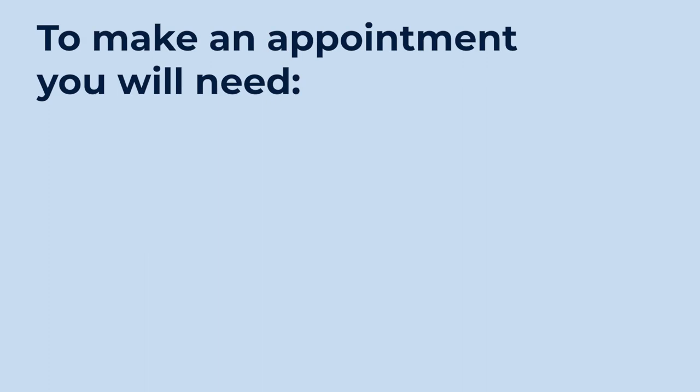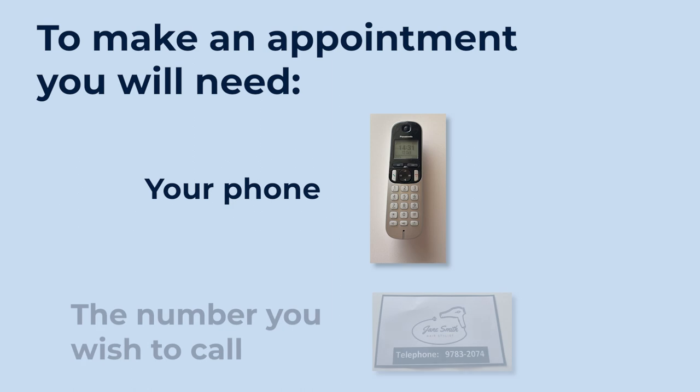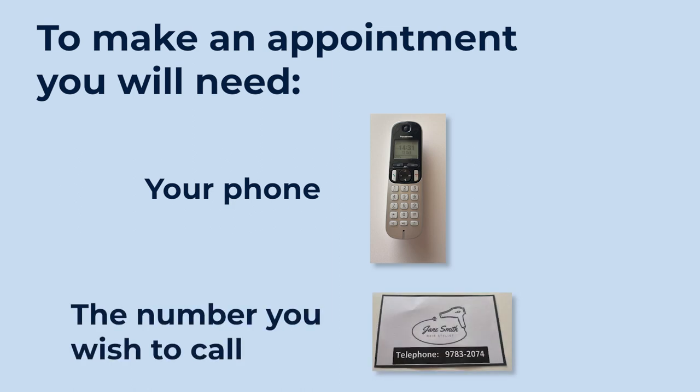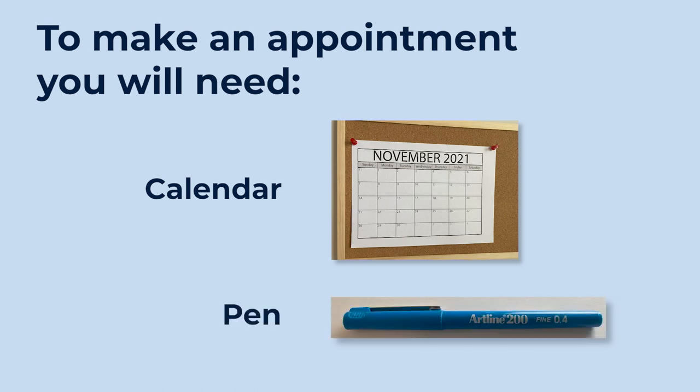To make an appointment, you will need your phone, the number you wish to call, a calendar, and a pen. Today I'm going to ring up and make a hairdressing appointment. I have my hairdresser's card and her telephone number, I have my pen, I'm right next to my calendar so I can write it down, and I have my phone to make the call.